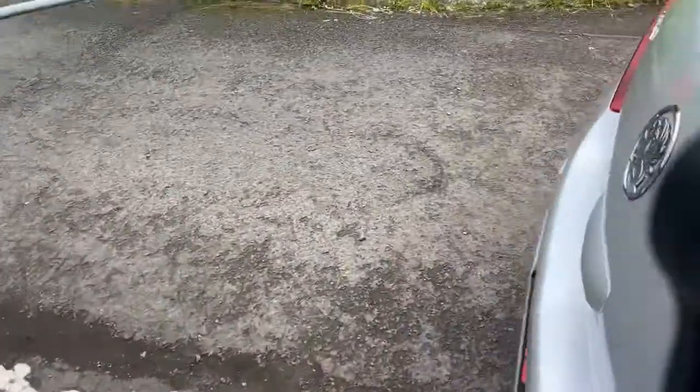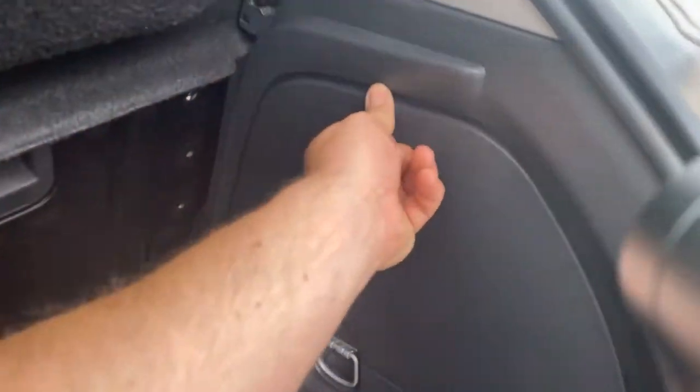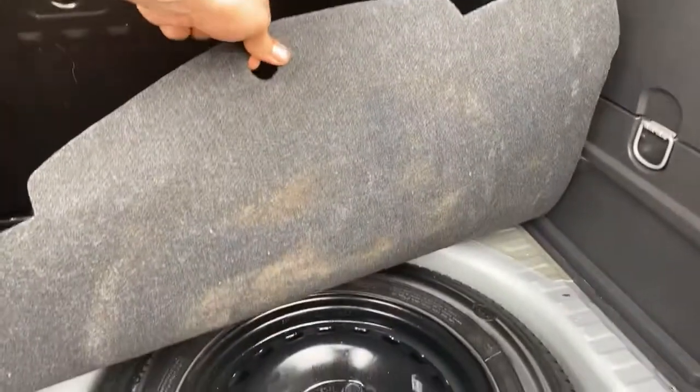It's got a decent-sized boot. The tool kit is all present and correct, as is the spare wheel — you can see the spare wheel has never been used.